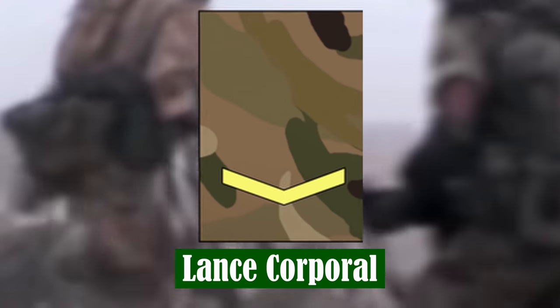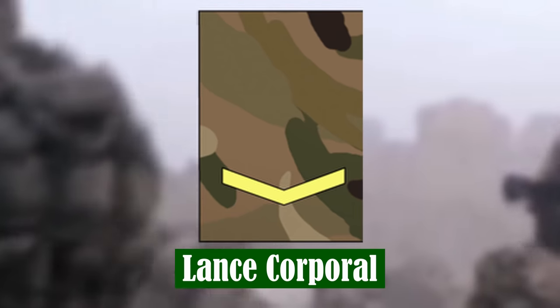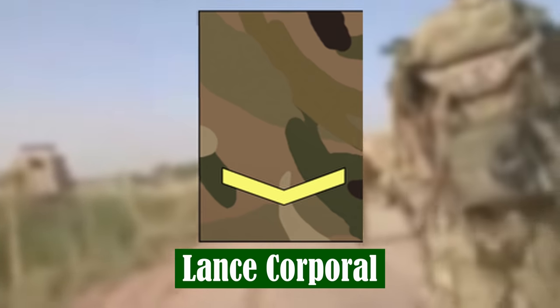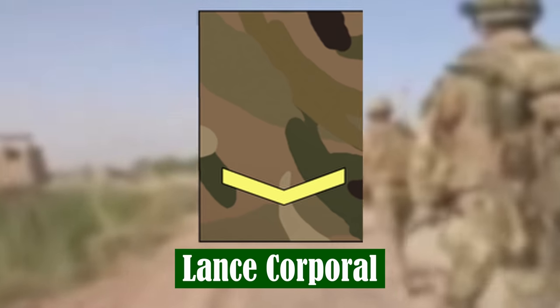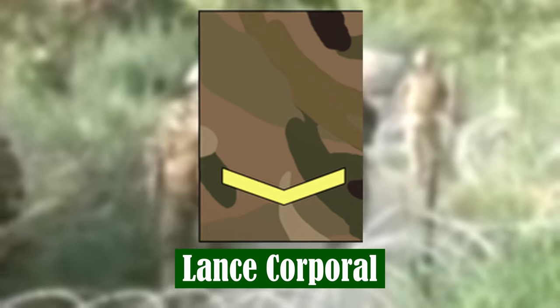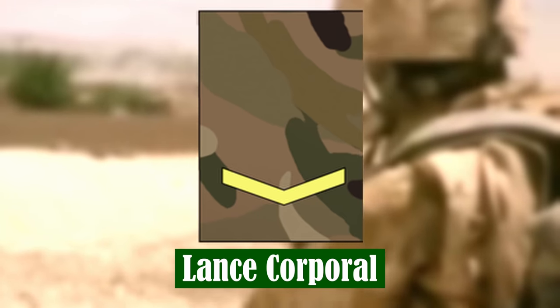Lance Corporal. Promotion to Lance Corporal may follow after initial trade training or after about four years as a private. Lance Corporals are required to supervise a small team of up to four soldiers called a section. They also have opportunities to specialise and undertake specialist military training.